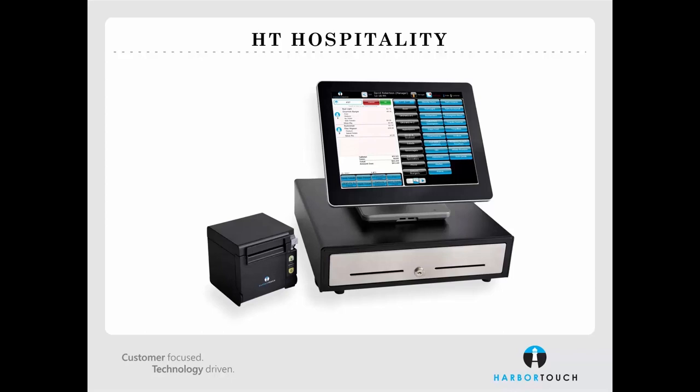All HarborTouch Hospitality orders include an Elite 2 station, receipt printer, cash drawer, keyboard, and mouse. Several hardware accessories can be added at a low monthly cost: thermal and impact remote printers, customer displays, caller IDs, digital scales, barcode scanners, and a kitchen video system can all be added to the order.